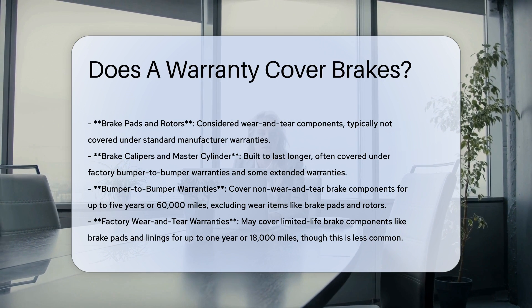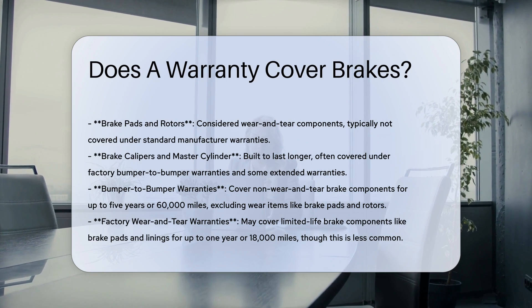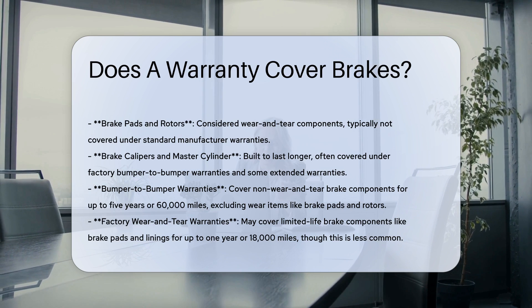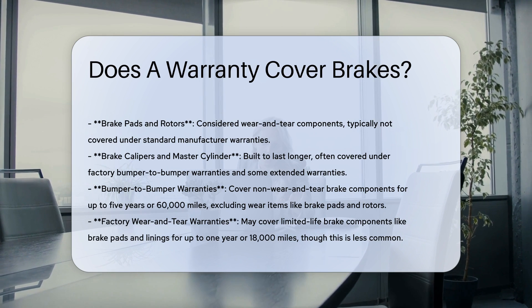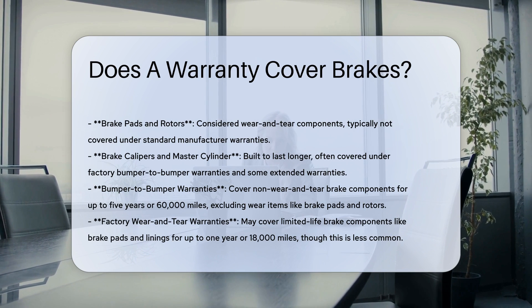Types of brake components and warranty coverage. Brake pads and rotors are typically considered wear and tear components. They are designed to deteriorate over time and with usage, and as such, they are generally not covered under standard manufacturer warranties.